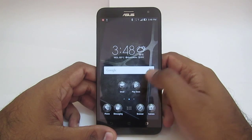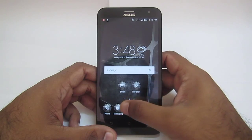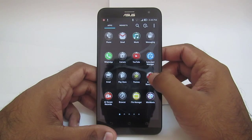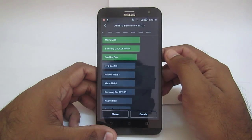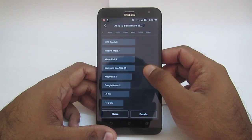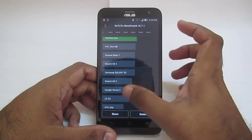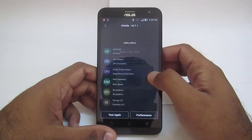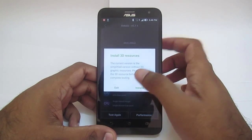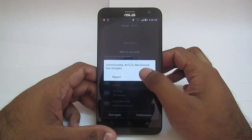Hey, what's going on guys. In this video we will have a quick benchmark test of the brand new Asus Zenfone 2 Laser. This model is powered by a Qualcomm 410 64-bit processor with 2 GB RAM. I already conducted a test and found a result of around 21,000. Now we are going to test again and perform a 64-bit processor performance benchmark.